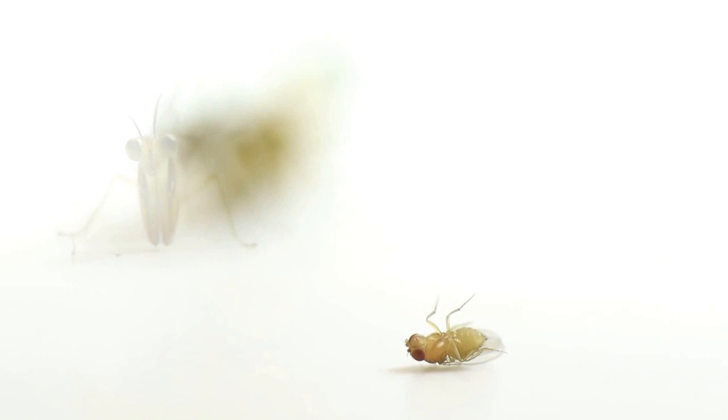Mantid flies are among the most amazing insects you can see. They have the body of a lacewing and the front legs of a praying mantis. Just like them, they use the legs to capture small insects such as Drosophila.